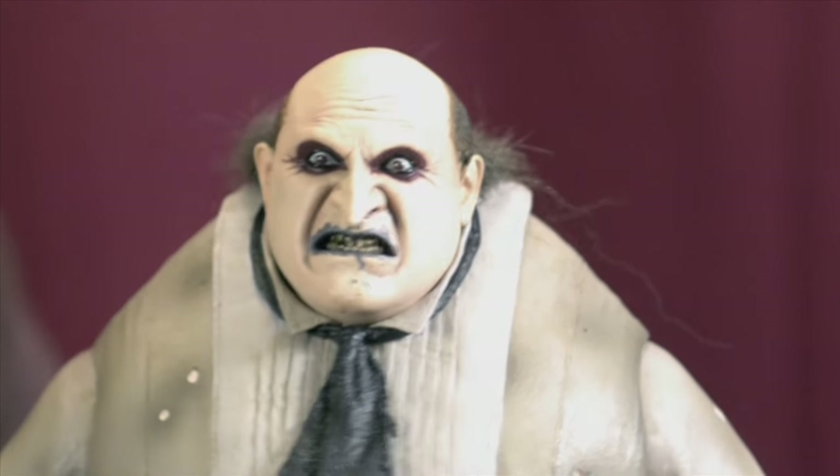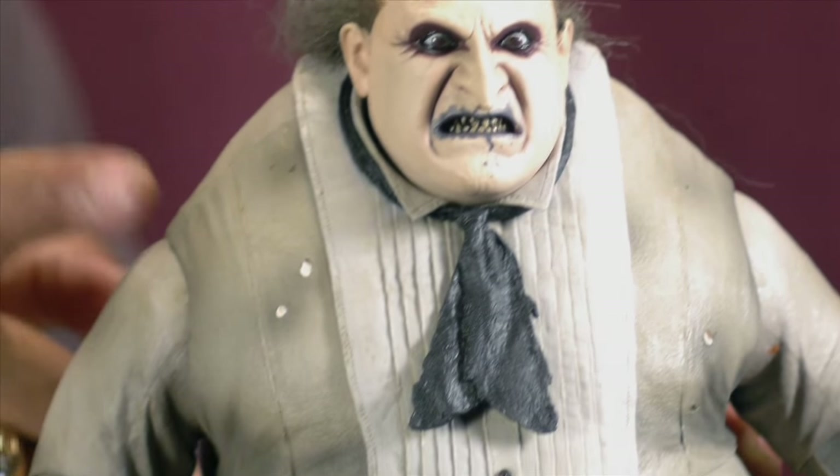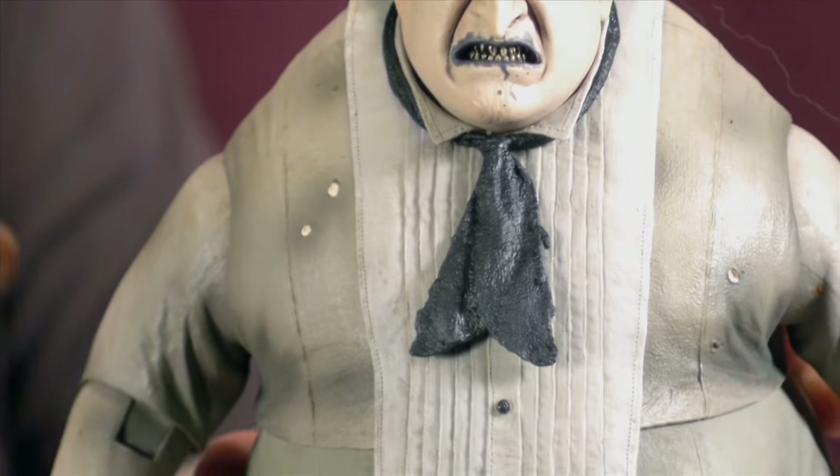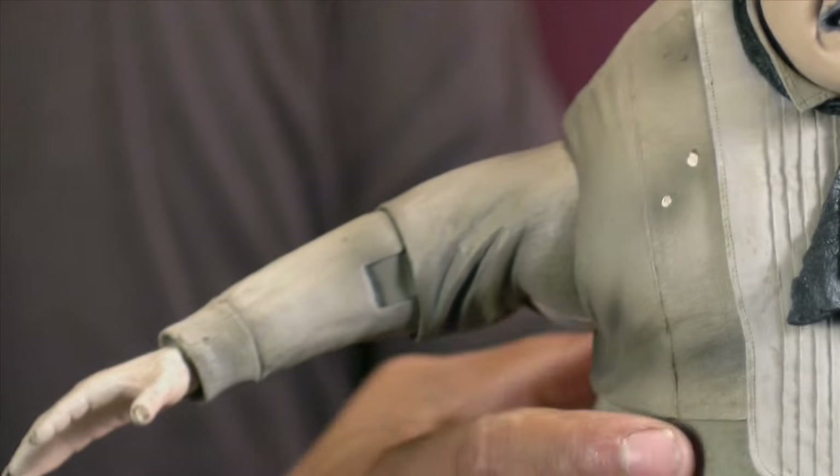Moving down to his arms — you can see immediately there's no deltoid cut right here at all for the shoulders. So we know the shoulders aren't going to go up so much. But he goes up about that much, stops. We get rotation on the shoulders — they can rotate a full 360 degrees.